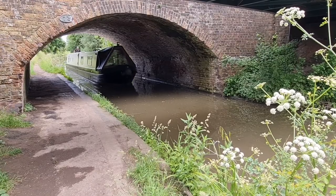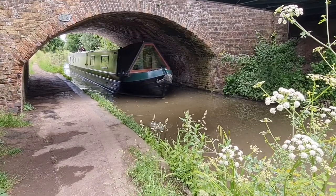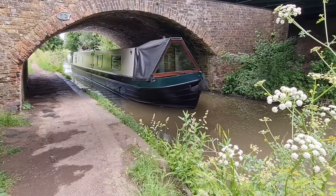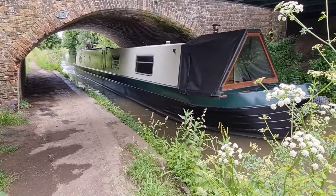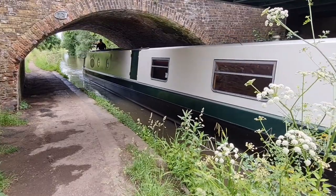Some nice footage here of the boat moving through the water. The boat is powered by an Isuzu 42. As you can hear, it's relatively quiet.